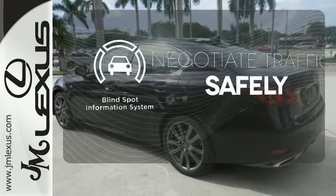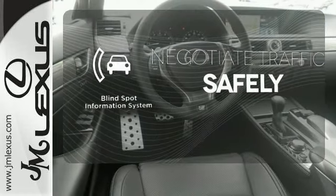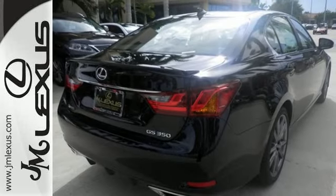Safety comes by being aware of your surroundings, and for that, the blind spot indicator can't be beat. Anything is possible behind the wheel of this GS350. Come see us today.